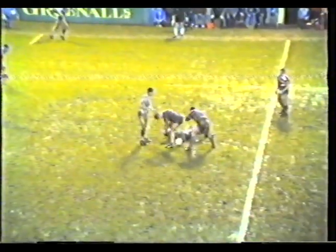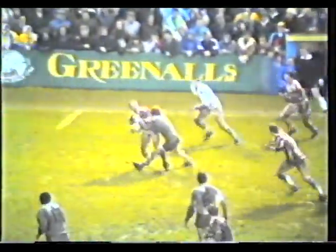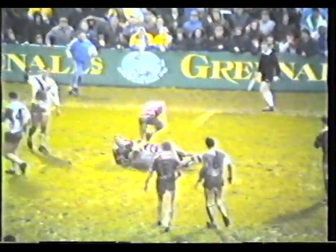Out with Edwards — took it well. Edwards jinking about, gives a dummy. Still Sean Edwards looking to go through the gap. Bob Jackson was there. Gregory — looking to go through himself. The ball yanked from his hands by Martin Crompton.